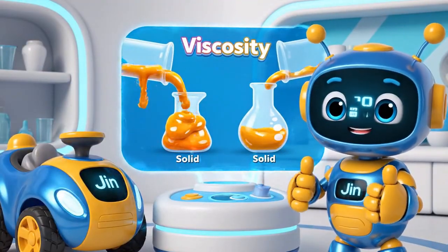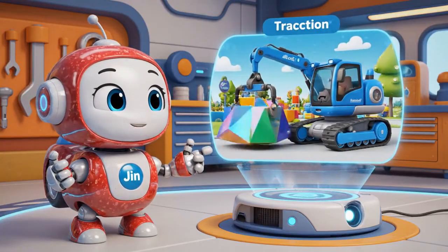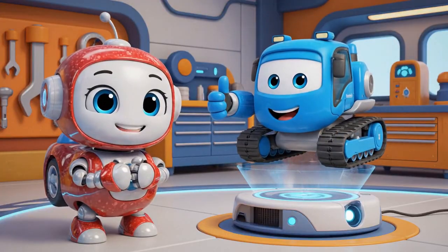Water pours fast because it's thin, but honey is thick! Roy used his traction pads to get over the bumps. Then he lifted the bridge so everyone could cross safely!